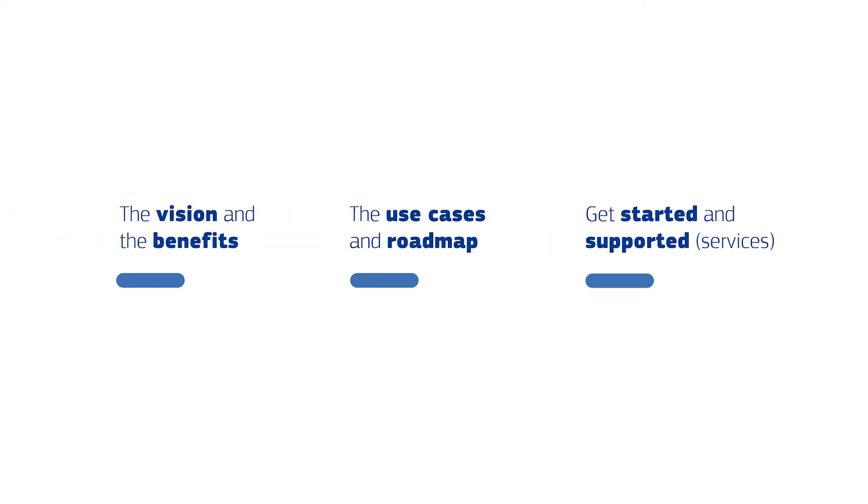So let's wrap up this episode. What did we learn? We learned about the vision and the benefits of EBSI. We learned about the use cases and the roadmap. And we learned how to get started and what are the services offered to you to help you do that. We hope you're inspired and starting to get an idea for your pilot. So when you're ready, let's move on to the next stage where we're going to see how to design an EBSI pilot. I look forward to seeing you there.